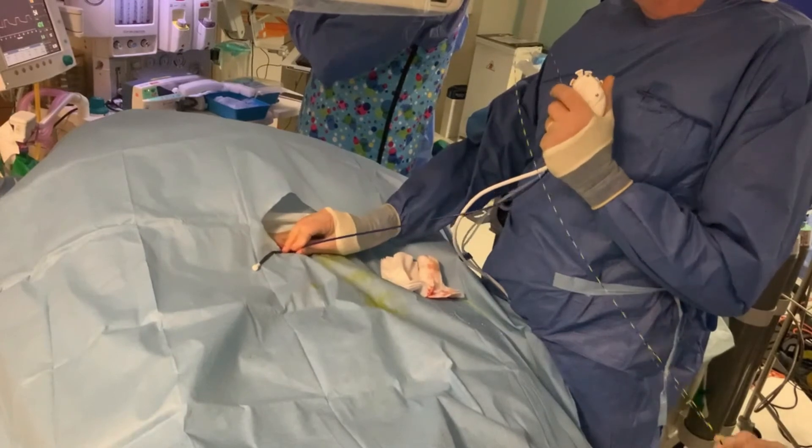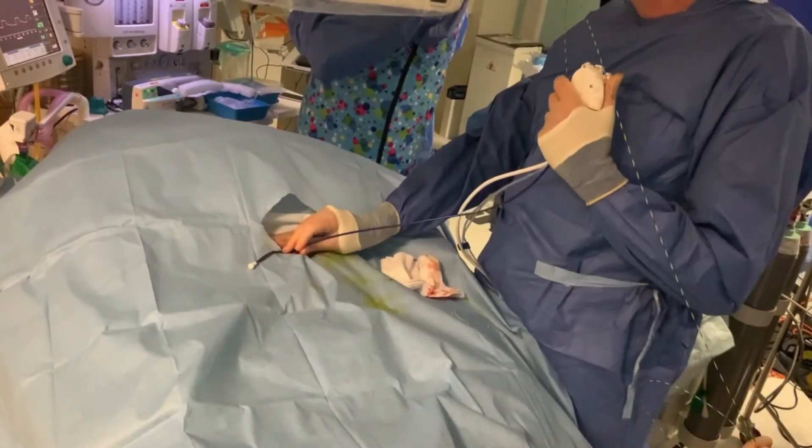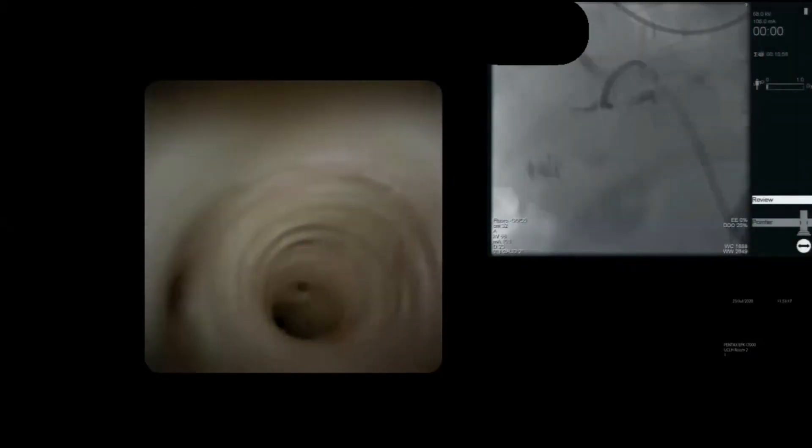Using torque and endoscope tip angulation, the intrahepatic ducts were then examined, confirming no residual intrahepatic stones.